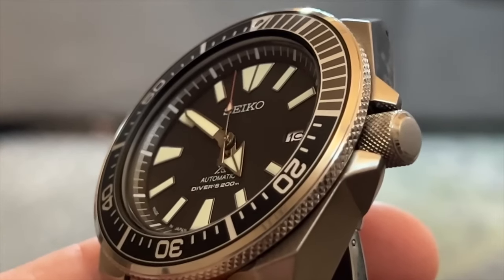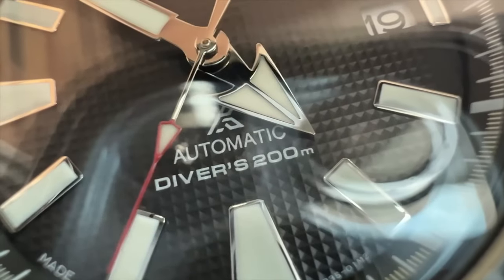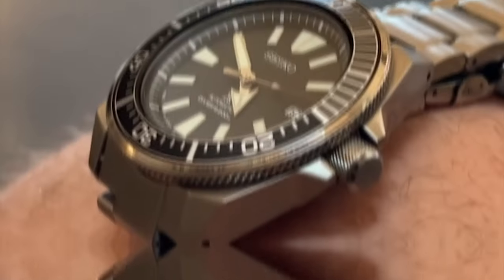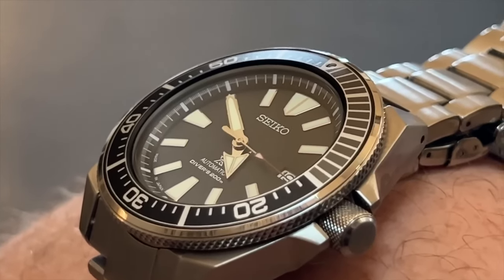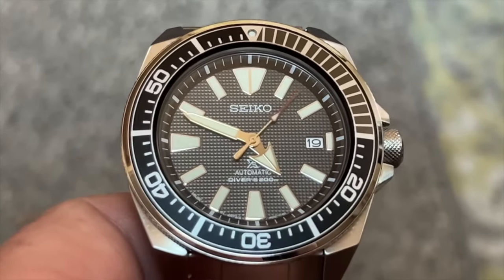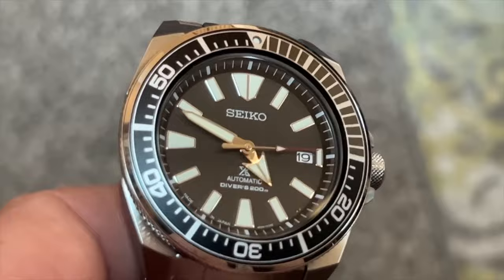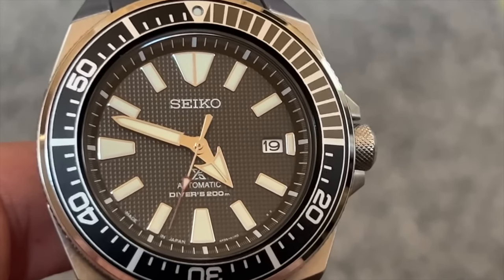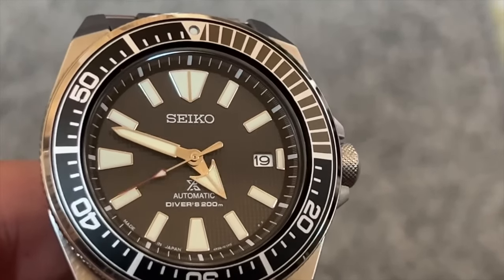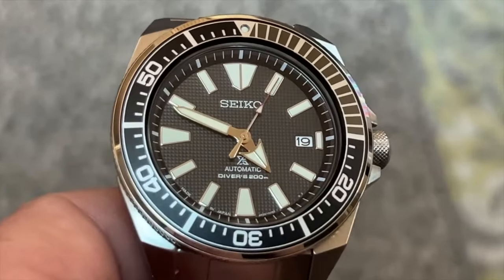The sharp angles and distinct markers on the dial, along with the sword-shaped hands, give it a unique and imposing silhouette. Some models, like the King Samurai, offer features similar to the King Turtle — including a sapphire crystal and a ceramic insert on the bezel — enhancing durability and aesthetics. The Samurai collection has been around since 2004, making it a relatively newer addition to Seiko's lineup. However, it's quickly established itself as a strong contender among Seiko's entry-level professional dive watches. If you appreciate a watch with unique character and aren't afraid to make a statement, the Seiko Samurai SRPF03 should definitely be on your radar.